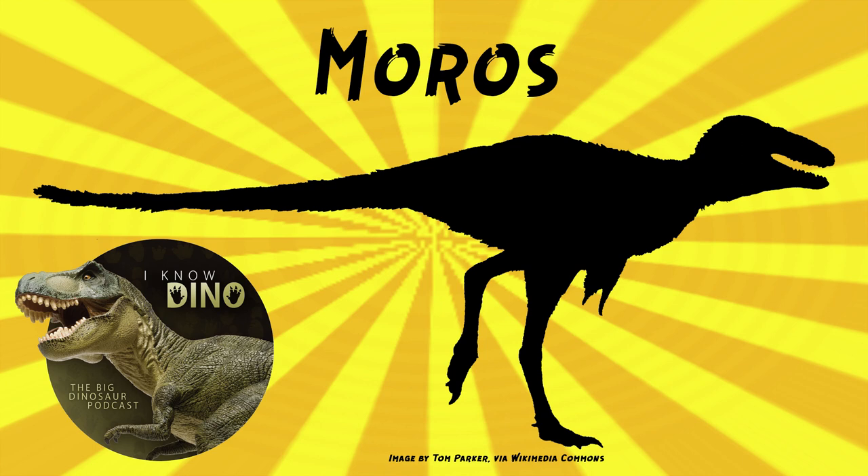And then we see it in a brief scene or cameo in Biosyn, as we mentioned earlier. And it's depicted as feathered in Dominion, which was cool.